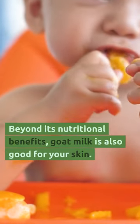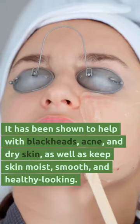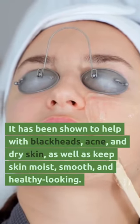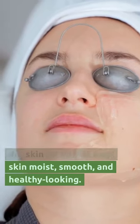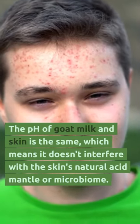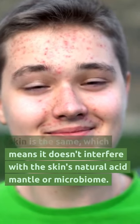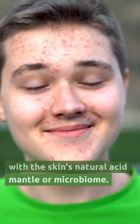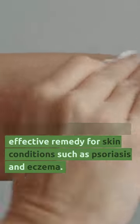Beyond its nutritional benefits, goat milk is also great for your skin. It's been shown to help with blackheads, acne, and dry skin, as well as keep skin moist, smooth, and healthy looking. The pH of goat milk and skin is the same, which means it doesn't interfere with the skin's natural acid mantle or microbiome. This makes it a particularly effective remedy for skin conditions like psoriasis or eczema.